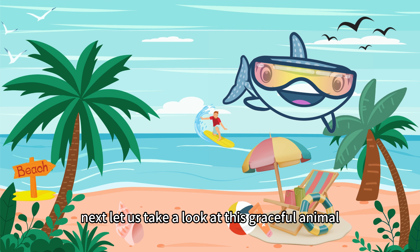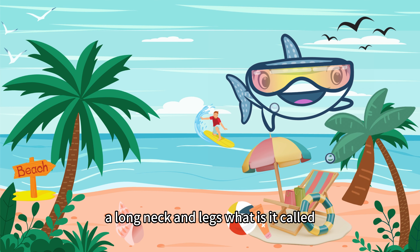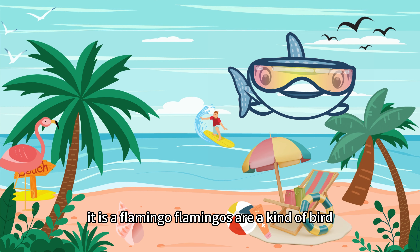Next, let us take a look at this graceful animal. It has white or pink feathers, a long neck and legs. What is it called? That is right, it is a flamingo.